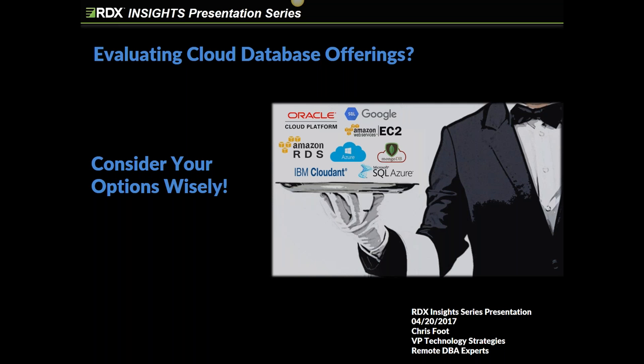By default, GoToWebinar mutes all participants except the speaker, which is a good thing because it reduces the chance of background noise affecting the presentation. We're going to hold questions until the end. There's a button on the GoToWebinar panel that will allow you to type your questions in. Kelly is the webinar's organizer. We'll bundle them up and we'll discuss them at the end.